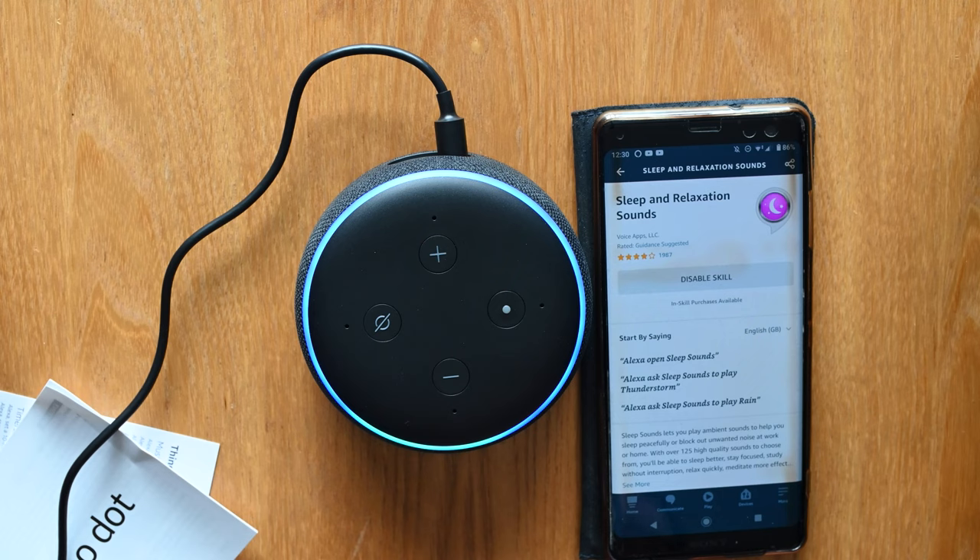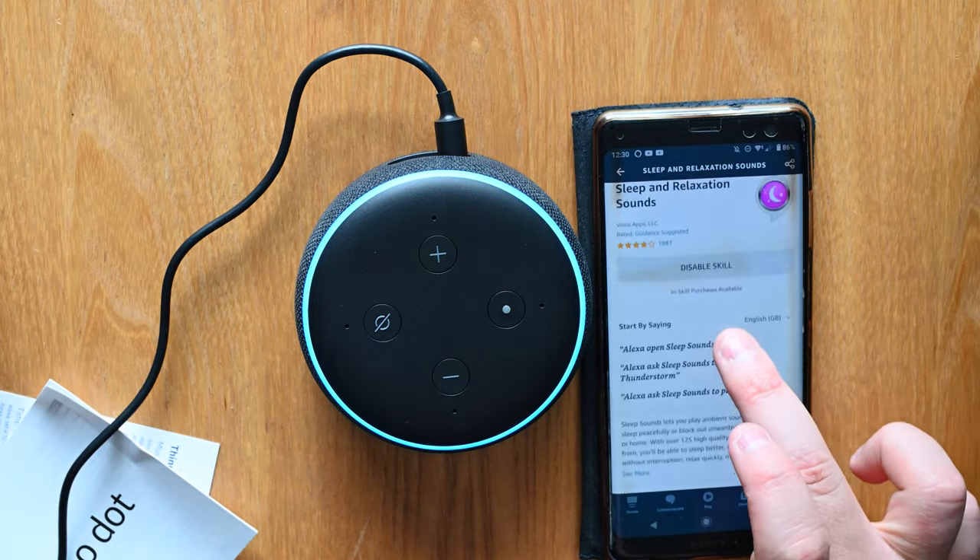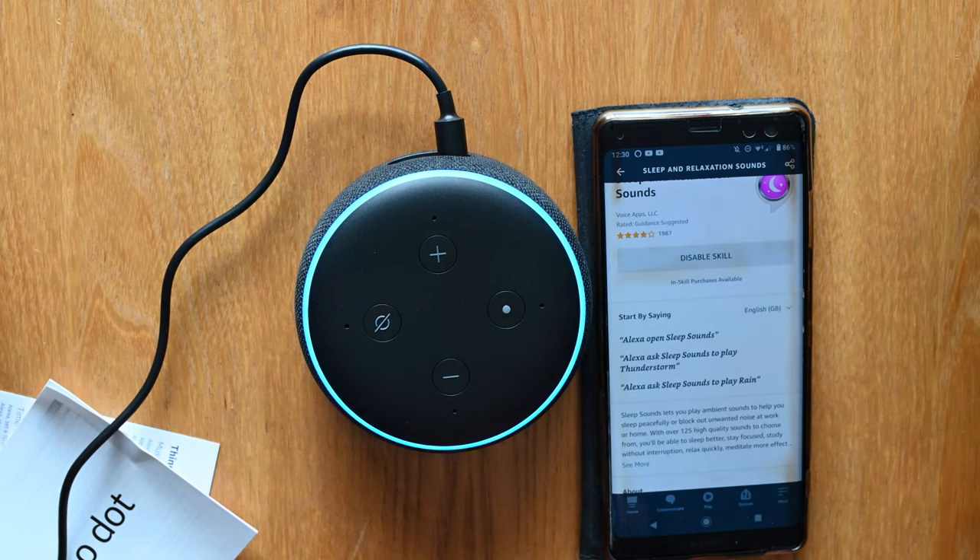Alexa, open sleep sounds. Welcome back, what can I do for you? For a list of sounds I can play, say list sounds. List sounds. We have lots of sounds, so for your convenience I've sent the list to your Alexa app. You can also see a full list at sleepsounds.io slash sounds. Here is the full list of sounds I can play: beautiful dream, brown noise, city rain, heartbeat, heavy rain, jungle night, mountain lake.